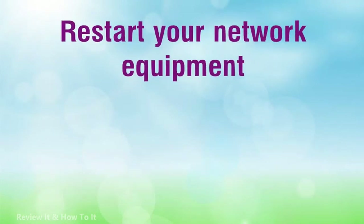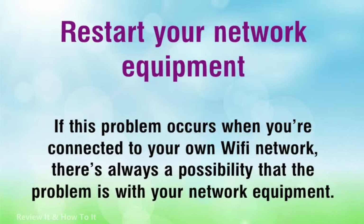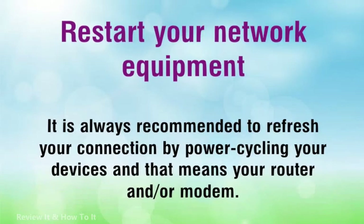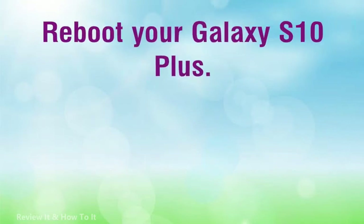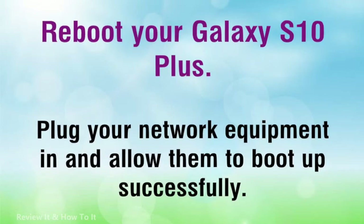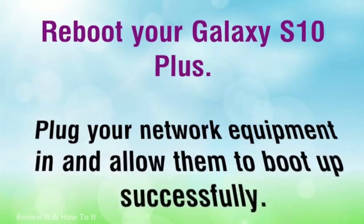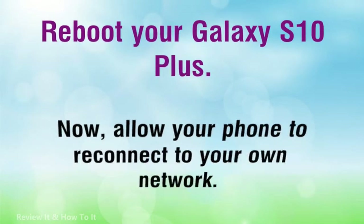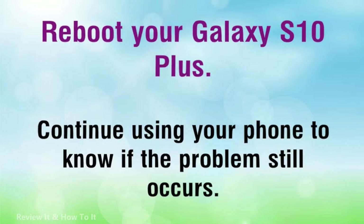Restart your network equipment. If this problem occurs when you're connected to your own Wi-Fi network, there's always a possibility that the problem is with your network equipment. It is always recommended to refresh your connection by power cycling your devices — that means your router and/or modem. Reboot your Galaxy S10 Plus, plug your network equipment in and allow them to boot up successfully, then allow your phone to reconnect to your own network. Continue using your phone to know if the problem still occurs.